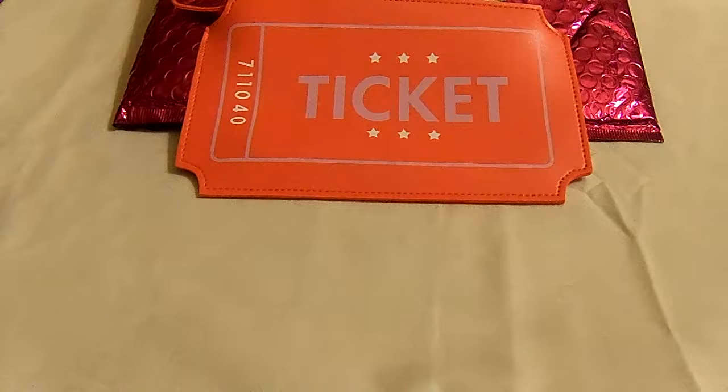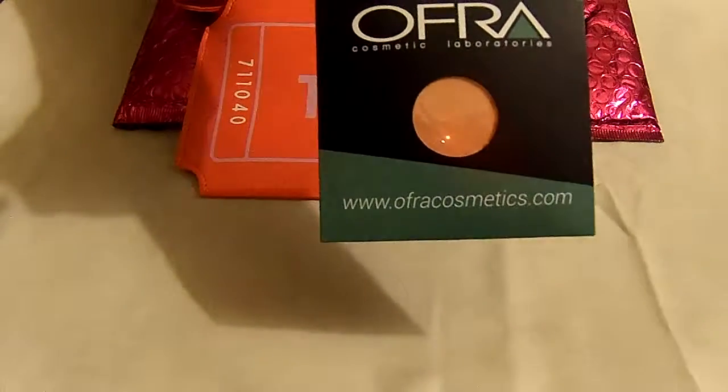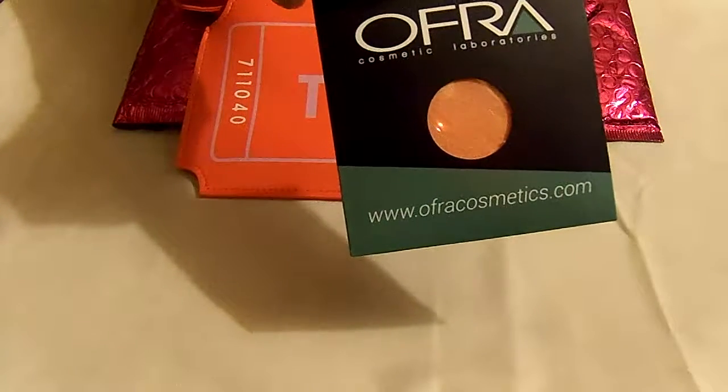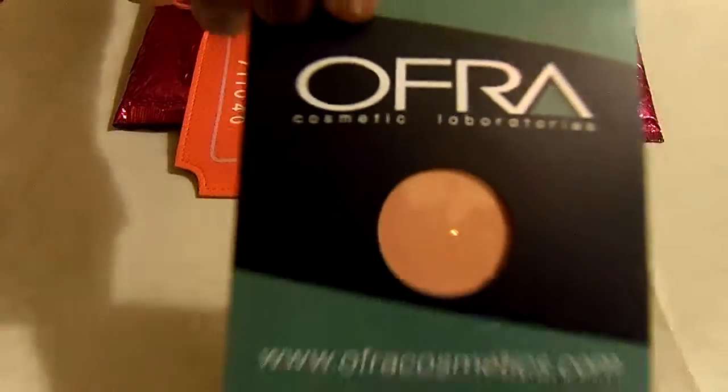The first thing I received is Ofra Cosmetics Laboratories and it's in peach blush, and this is what it looks like.